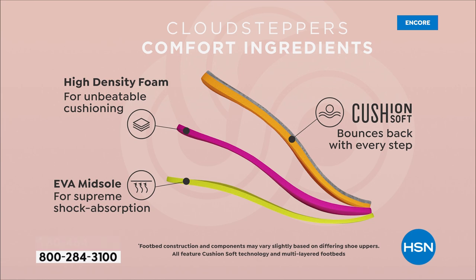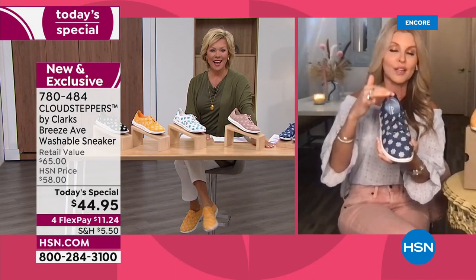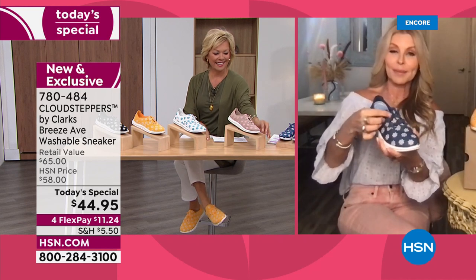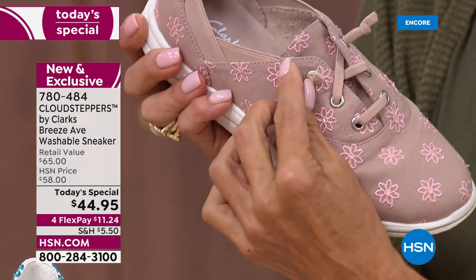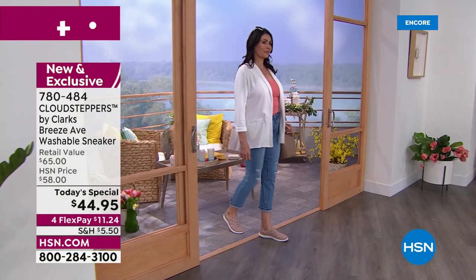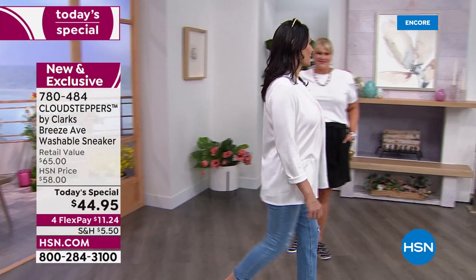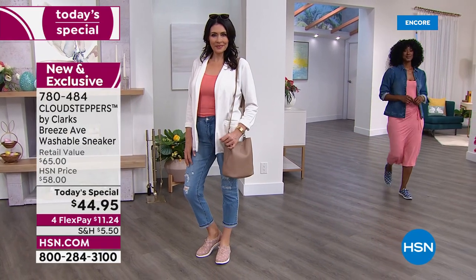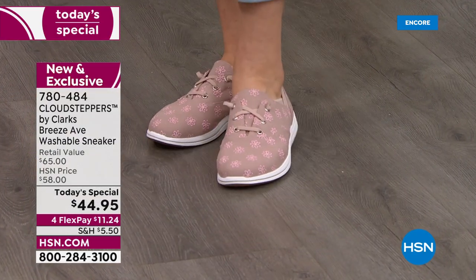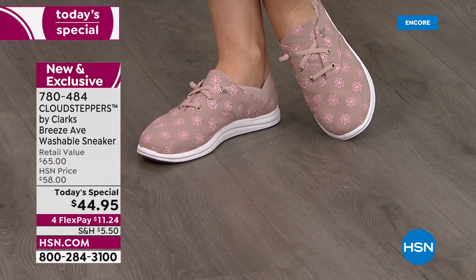We're showing a graphic with the three components together: the EVA, the high-density foam, and the cushion soft — that's where all the comfort comes from. All you have to do is slide this on — nothing to tie. The bungee cord on the end means it won't slide out. You just slip it on. And for the first time ever with Clarks, you're able to remove the insole and wash the shoe and insole separately, lay them out to dry, and you're good to go. Whether they get soiled or a little smelly, machine washable means they'll always look brand new.